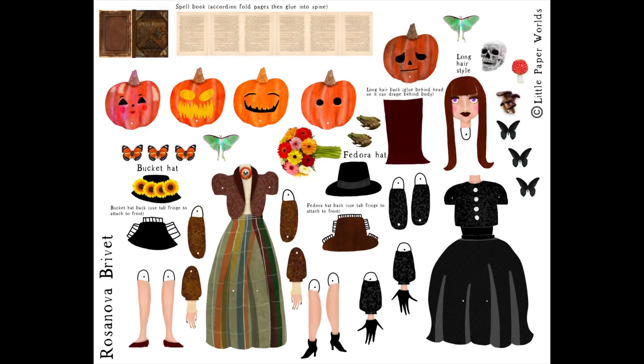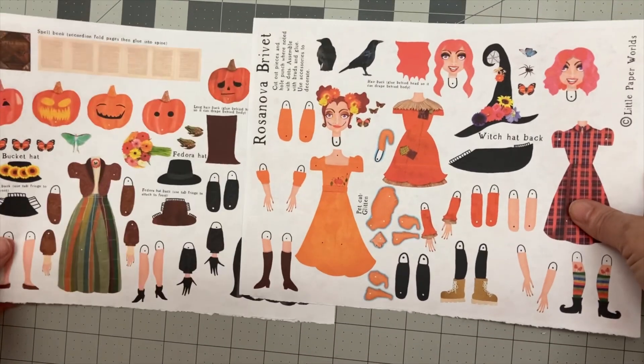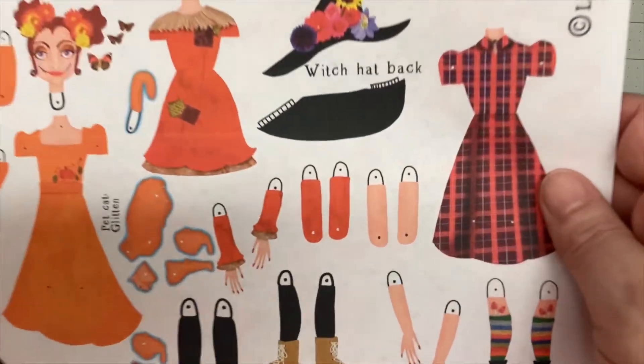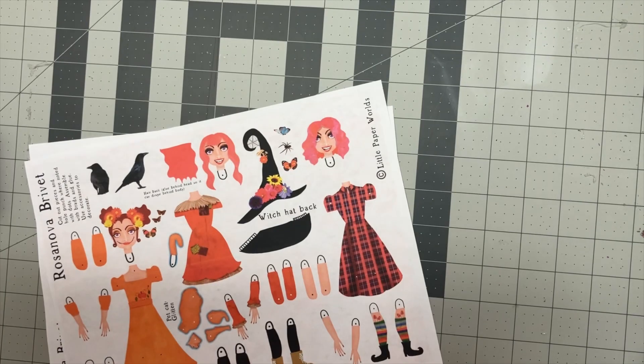Hi, I'm Amanda from Little Paper Worlds. Today, I want to introduce you to Rosanova Brivet. Watch till the end to see her all finished. I made this little lady last year, spooky season 2022, to put on my website as a freebie that you can download and make yourself as a dreamy little fall bucket list item. But I designed her, I made her, and then I never posted her.